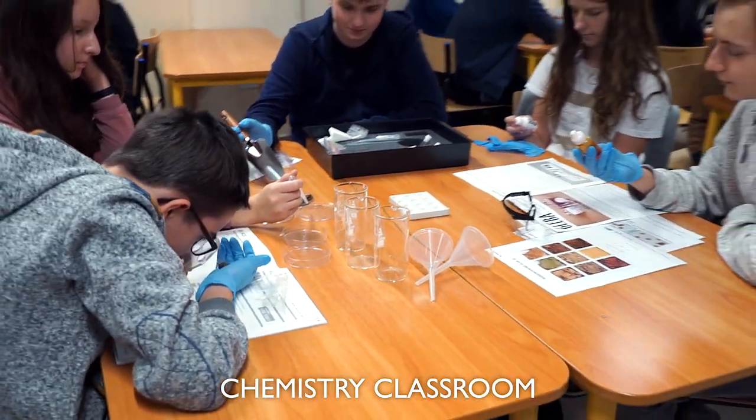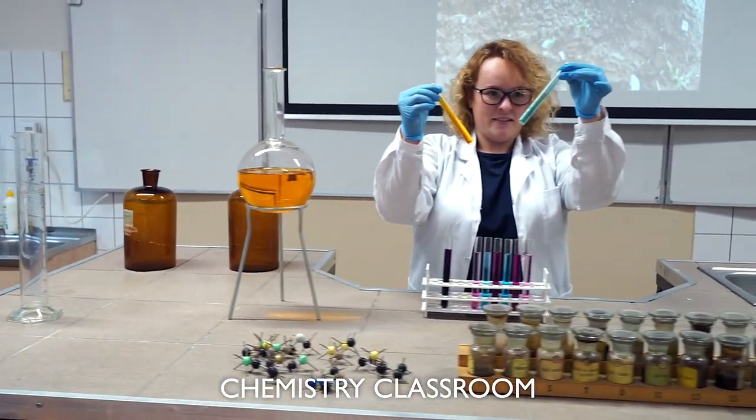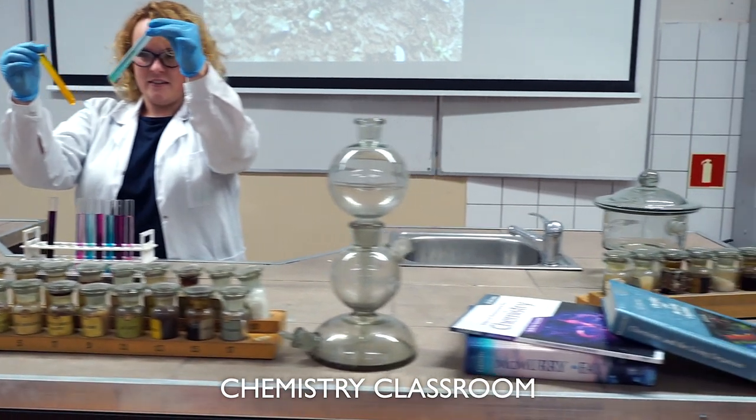The chemistry classroom is a professional source of fun and knowledge. You can always count on the teacher and do interesting experiments.